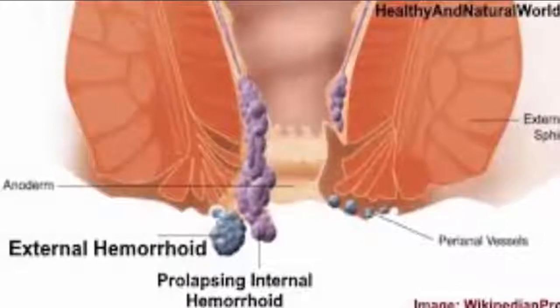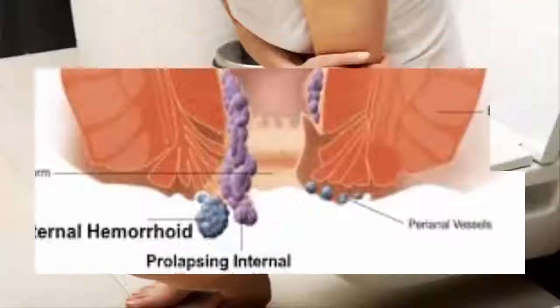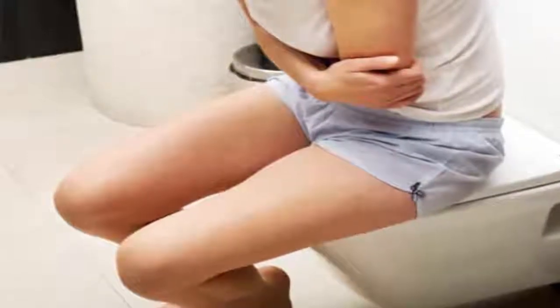Hemorrhoids are caused by conditions such as aging, pregnancy, constipation, chronic diarrhea, obesity, genetics, or by simply straining to move stool.